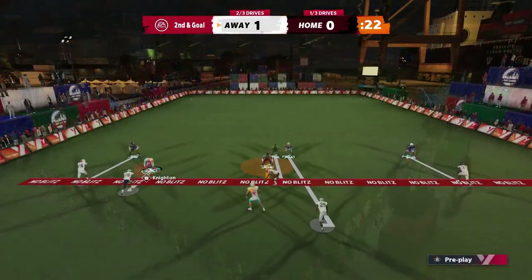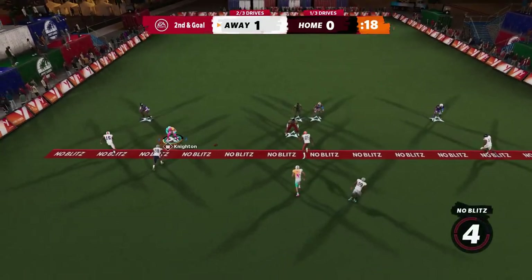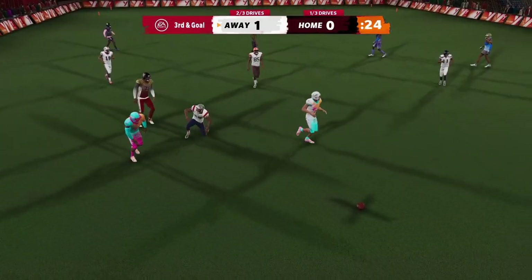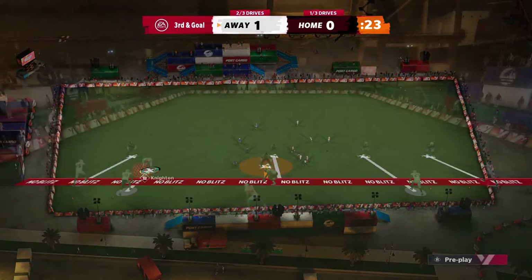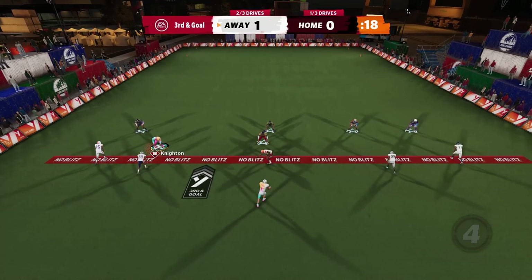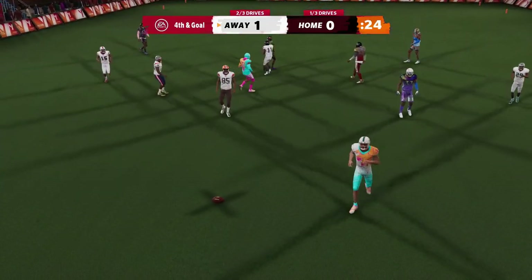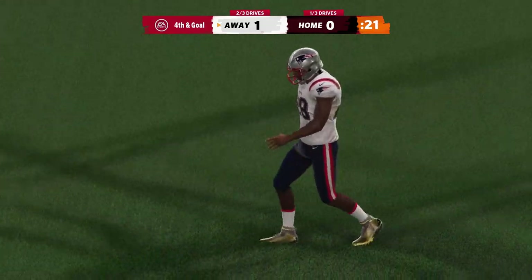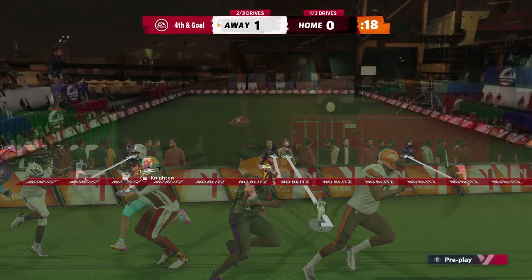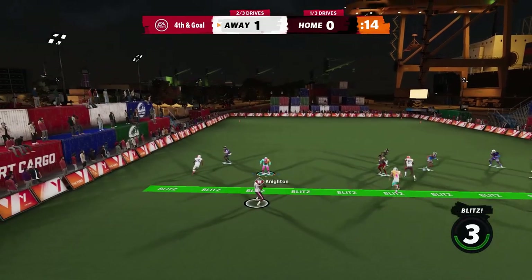If you guys are excited about Jalen Knight, you should be — he's a very dynamic player with a lot of speed. I think he's gonna be a big-time playmaker for the Hurricanes this season. This is just a little way to get ready for this season. Let me know in the comments if you guys are excited about Jalen and what you think he'll do in his first season at Miami.